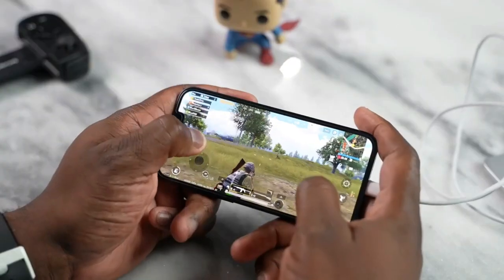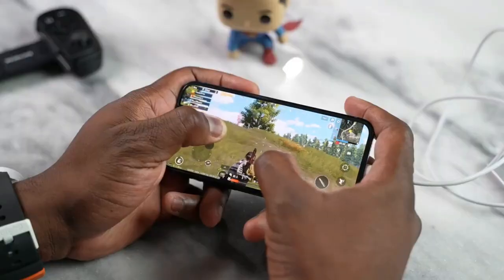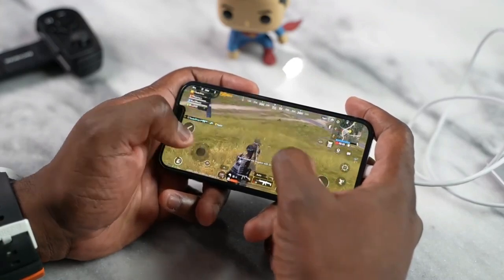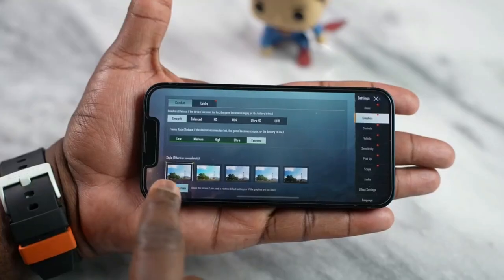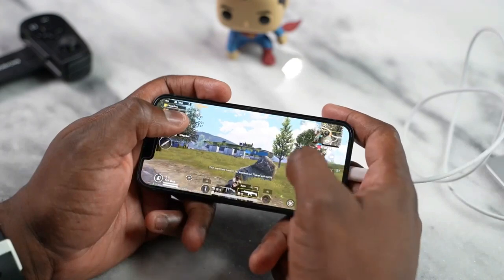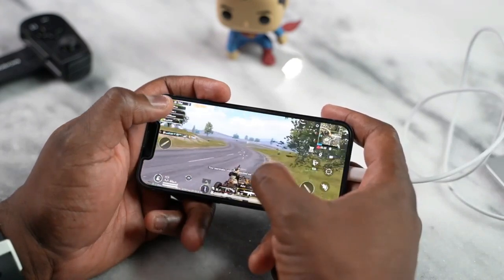Our last game is PUBG Mobile. Some people play battle royale for long periods and at 90 frames per second, but until it's fully optimized for 90fps we'll have to wait and see. On this device I played PUBG Mobile for about 40 minutes, and it ran well on smooth extreme at 59 frames per second with no dips whatsoever. I was quite impressed, especially over that longer session — and I actually won my chicken dinner, which it's been a while since I've done that on PUBG.